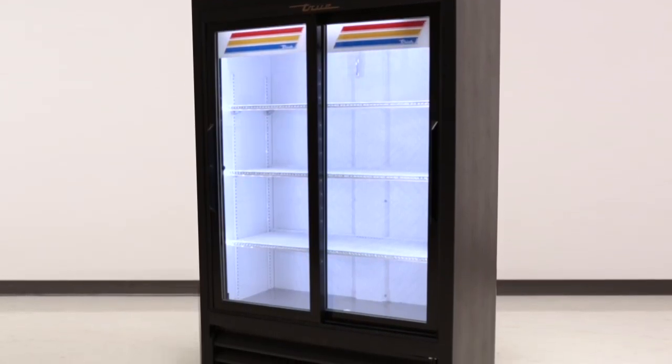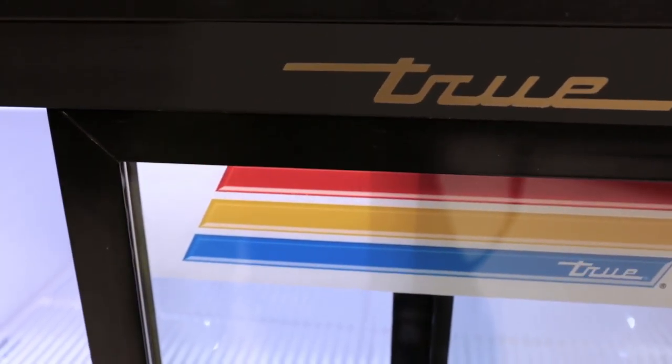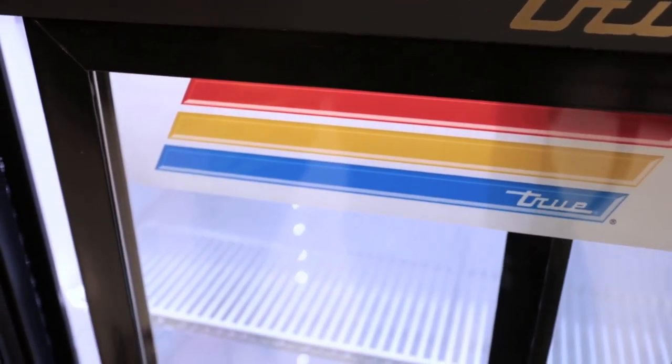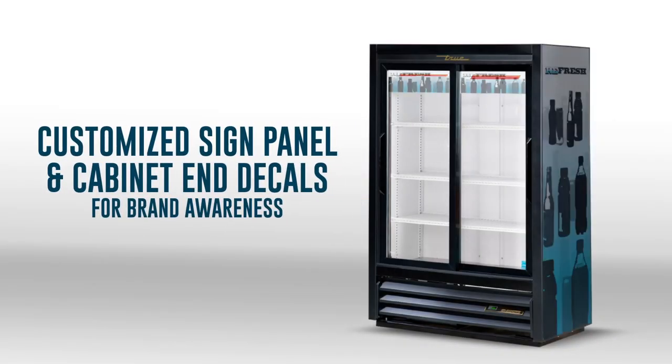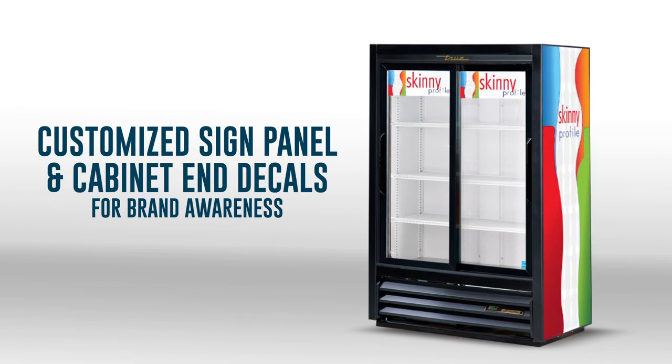Tru's leading brand cabinets are thoroughly engineered to provide exceptional convenience, customization, and unparalleled performance, made right here in the USA. Our in-house graphics capabilities allow each unit to be customized with signed panel and cabinet-end decals for brand awareness.